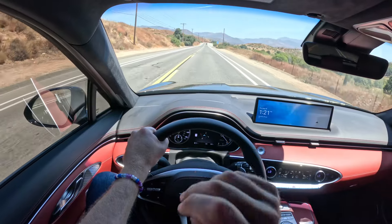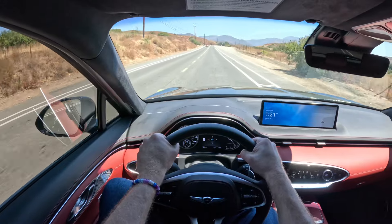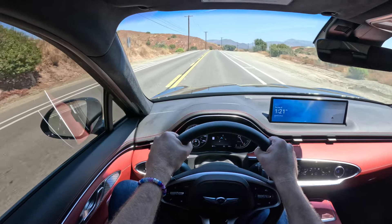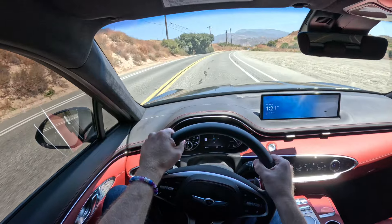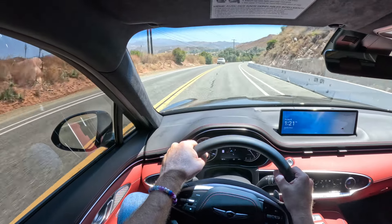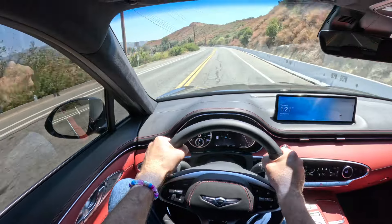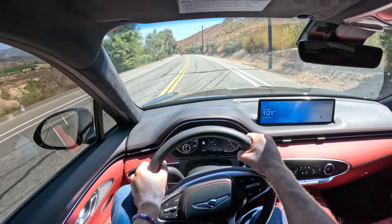It is pretty refined. I'm doing about 75 right now. This one's got the 21-inch rims on it because it's an Advanced trim. There's a little bit of tire noise and a little bit of wind noise, but the cabin is very well isolated. The car comports itself well on a road like this. It has a flow to it. Actually, it probably drives a little bit better than I would have expected.